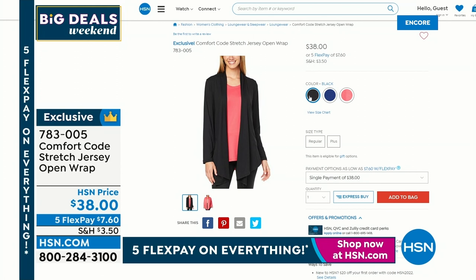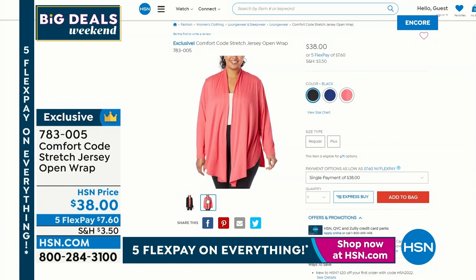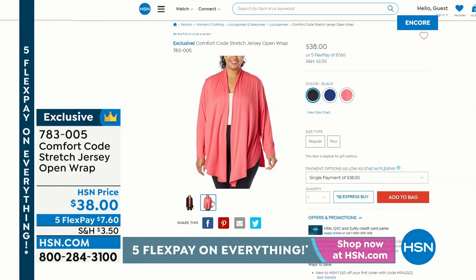If you want to throw it on to wear it at the movies, throw it on over a tank, or you've got a little sleeveless dress but you really want a little something on it, you can. And then if you just want to wrap up at home, you can do that as well.